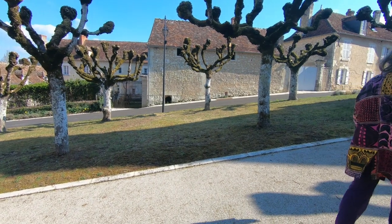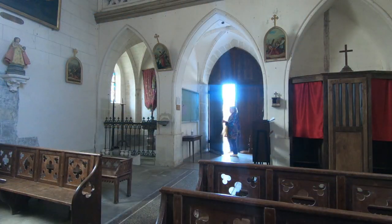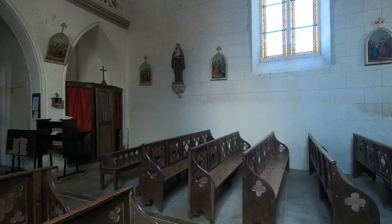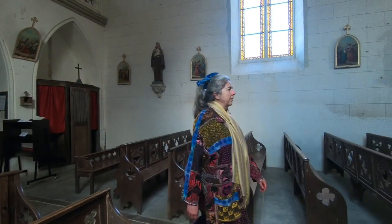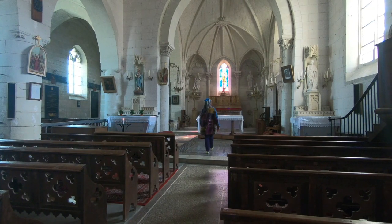The churches in these little villages always have something of interest, so let's pop in and have a look. The church is a 13th century building that was extended in the 19th century. The alterations included the gallery and bell tower.